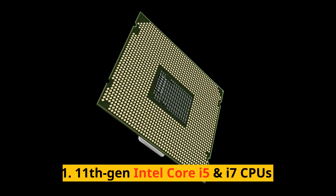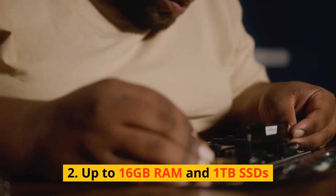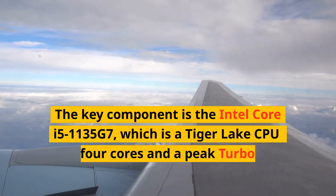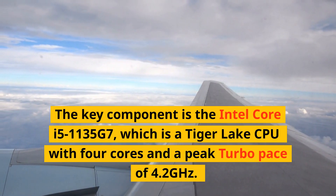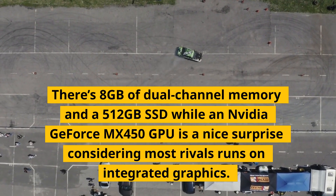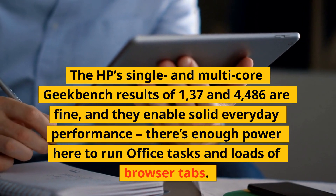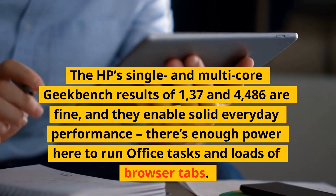The HP has a mid-range specification. The key component is the Intel Core i5-1135G7, which is a Tiger Lake CPU with four cores and a peak turbo pace of 4.2GHz. There's 8GB of dual-channel memory and a 512GB SSD, while an NVIDIA GeForce MX450 GPU is a nice surprise considering most rivals run on integrated graphics. The HP's single and multi-core Geekbench results of 1,437 and 4,486 are fine, and they enable solid everyday performance. There's enough power here to run office tasks and loads of browser tabs.